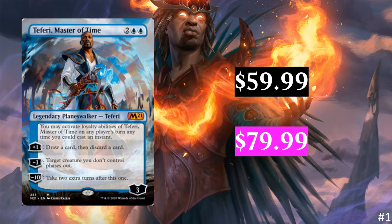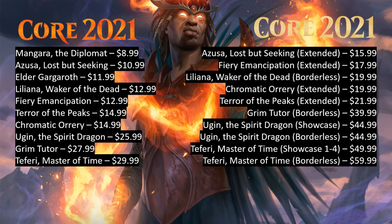Why don't we break this down compared to Core Set 2021 non-premium? On the right we have the premium version, on the left the non-premium. The very cheapest thing in the premium is Azusa Lost But Seeking, which is second to lowest on the normal list. It's interesting to see how Elder Gargaroth isn't on the premium list even though it was above Azusa on the normal one. Liliana jumps around near Fiery Emancipation, Chromatic Orrery dips down in price, and Ugin overpassed Grim Tutor — it's just interesting to see how these prices change.